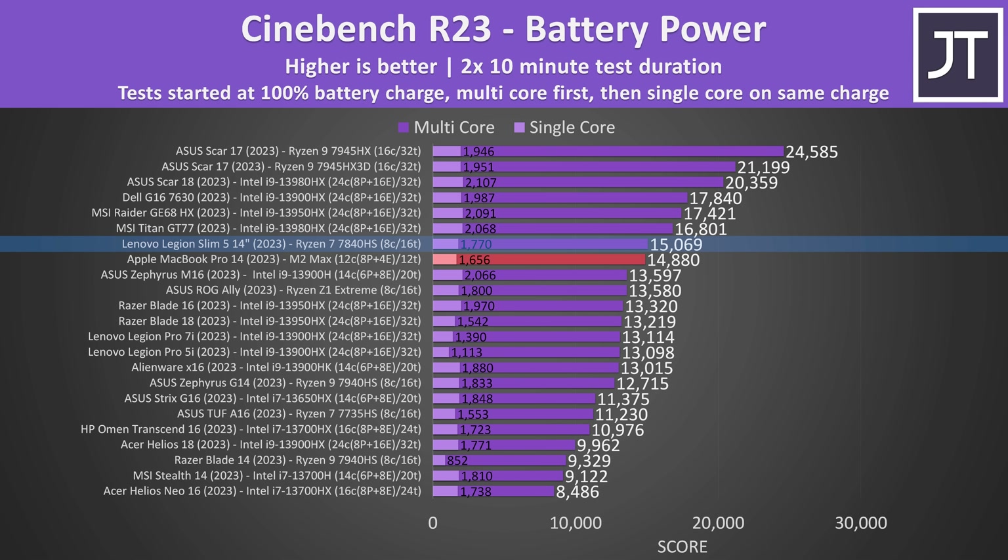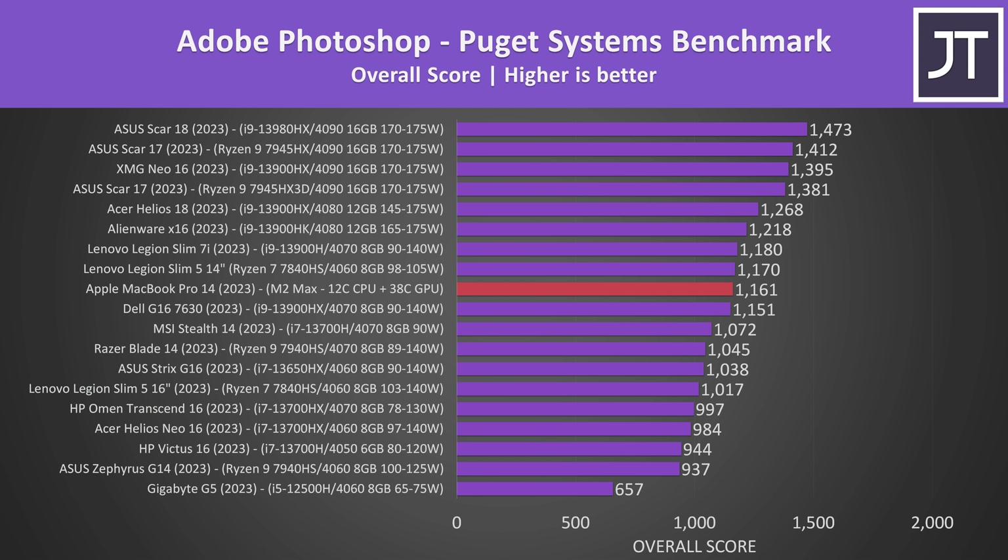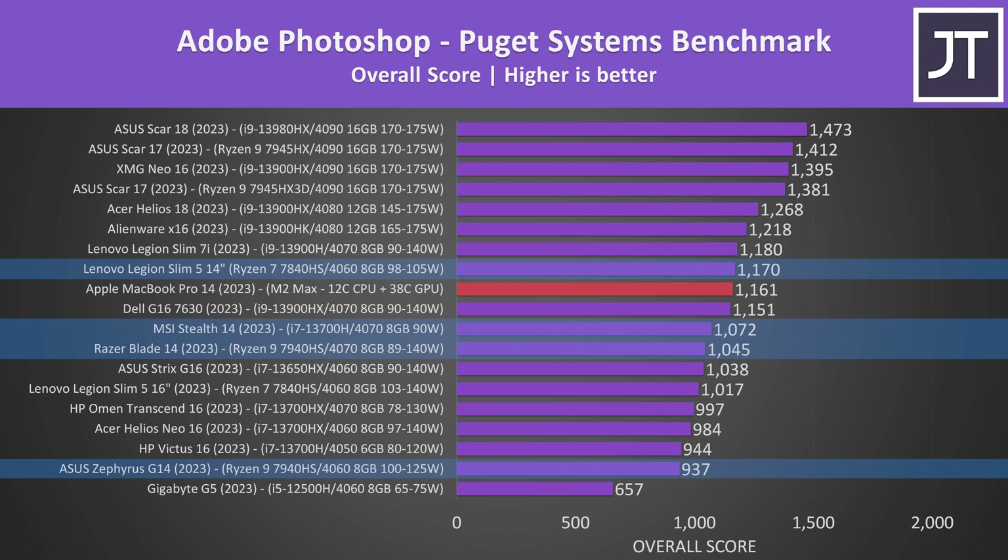It's much closer to Lenovo's Legion Slim 5, a cheaper but bigger 14 inch laptop, while most other 14 inch laptops get left in the dust here. These are the main benefits Apple offers. I only use laptops when traveling, so I appreciate the portability and battery life, but it also has plenty of performance in the applications I use day to day to make these videos. The MacBook does much better in content creator focused tasks, beating out most of the 14 inch AMD and Intel laptop competition.